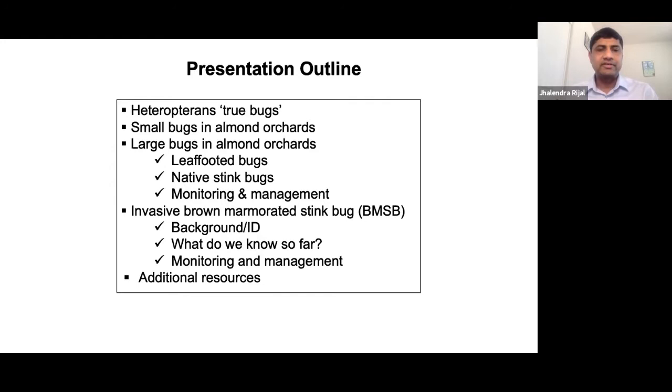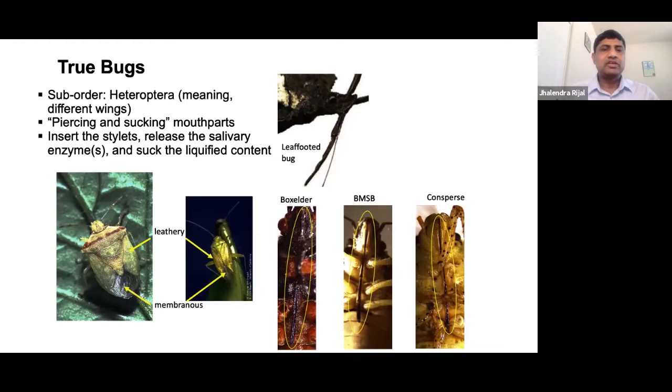The BMSB is a new invasive species, so I'll cover basically everything about this pest and its status in California to date. In general, any insect we call a bug colloquially, but for entomologists, we call bugs those within a certain group. The heteroptera is a subgroup of the broader insect order hemiptera, and all the bugs within that heteroptera group we call true bugs. The name heteroptera means 'different wing' — even within one wing, there are two different textures: the upper part is leathery and the apex part is the membrane.